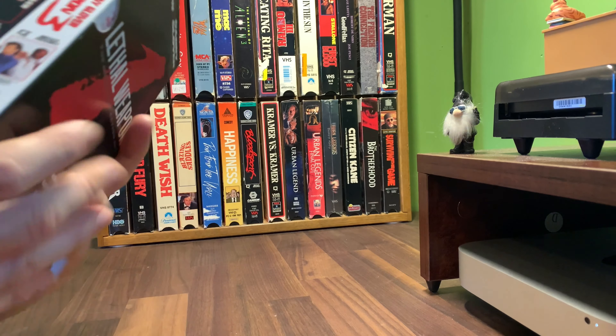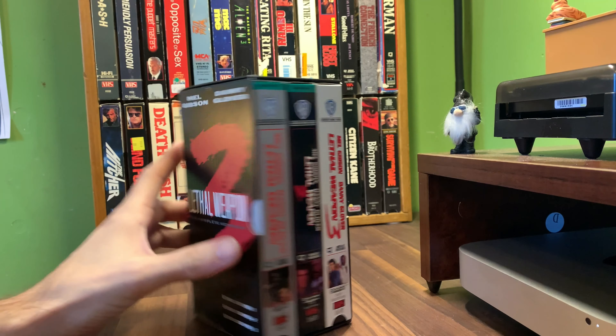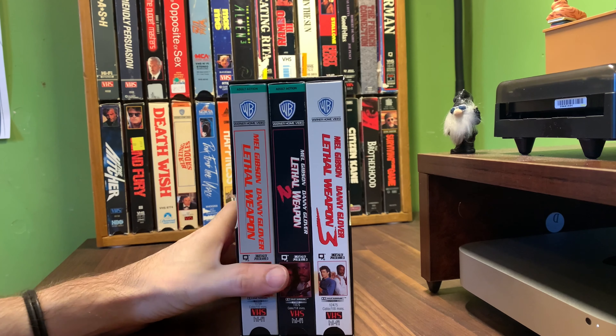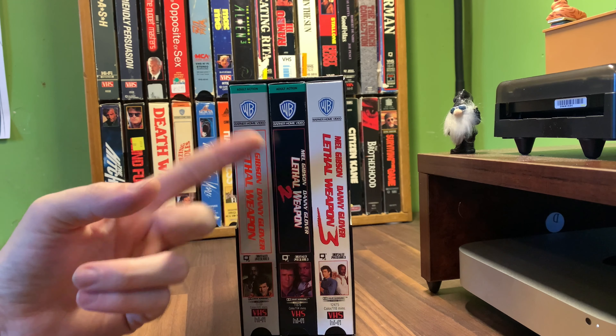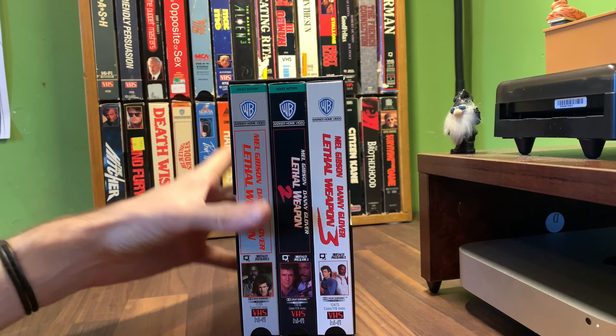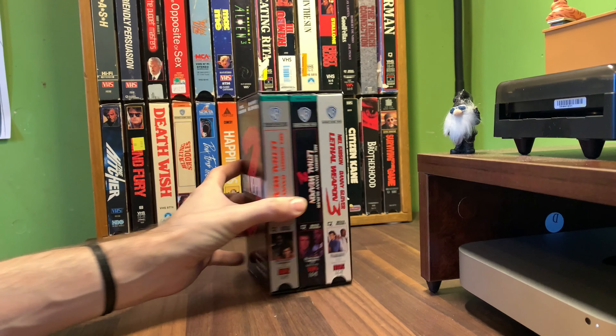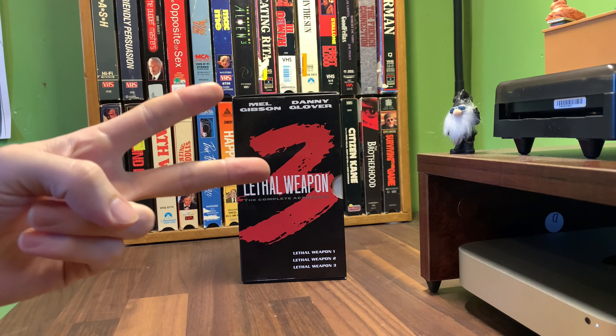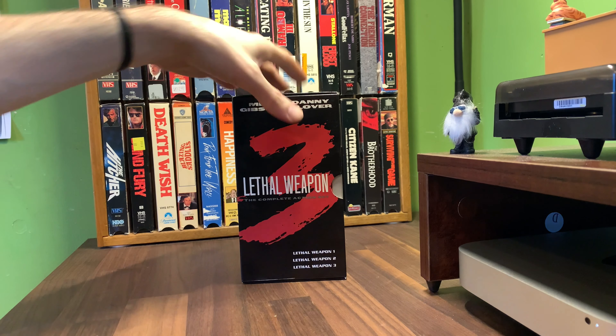This was $1.99 at Savers for three tapes. Usually it's 99 cents a tape, and a two-tape set is $1.99, so I got three tapes for $1.99. Meanwhile at another thrift place I went to recently, I bought a two-tape set for $2.99 — so I don't know what's going on with pricing.